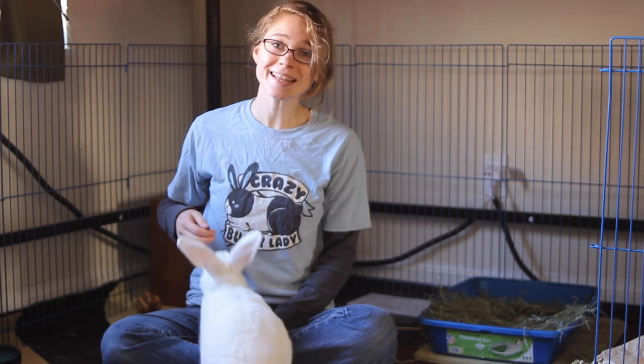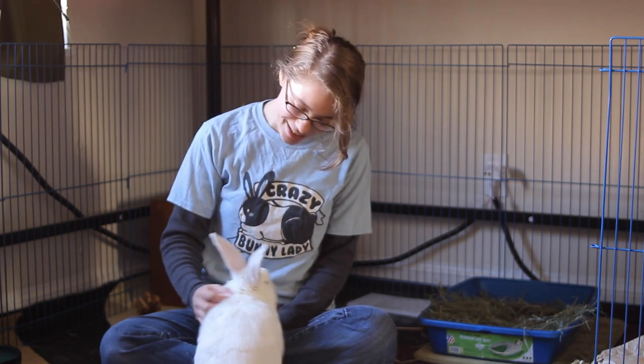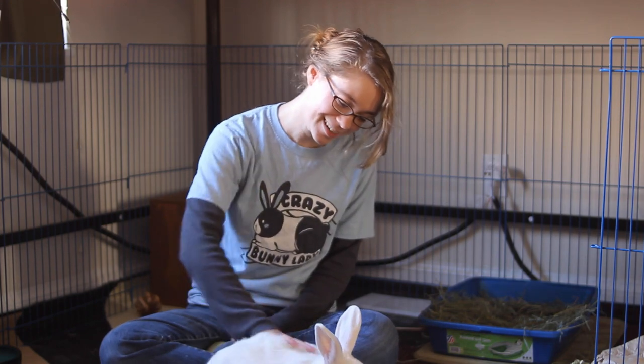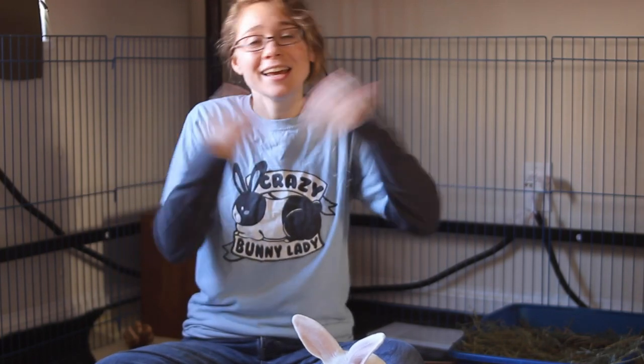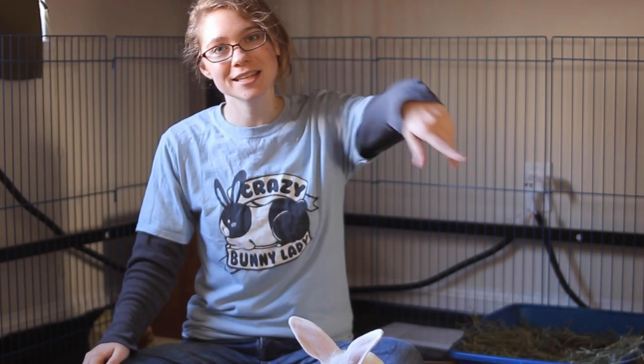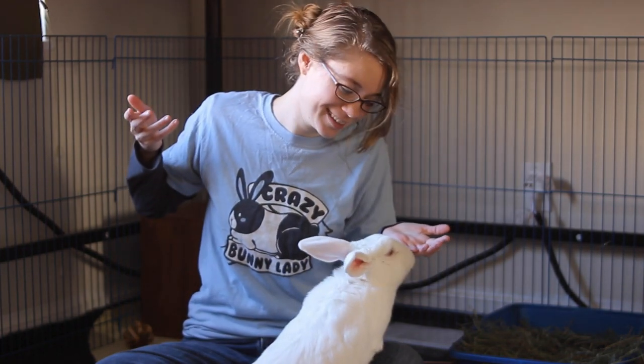Ellie! Just like this! You're such a good girl, you're so smart! If you're interested in more videos about rabbits, rabbit care, rabbit tricks, or anything along those lines, just hit the subscribe button and the notification bell so that you can know when I have a new video coming out. I hope to see you next time!